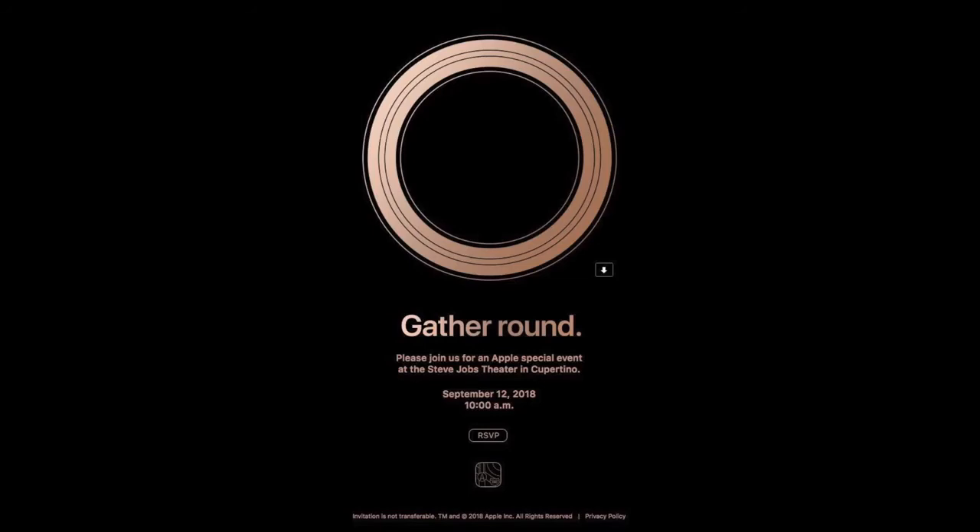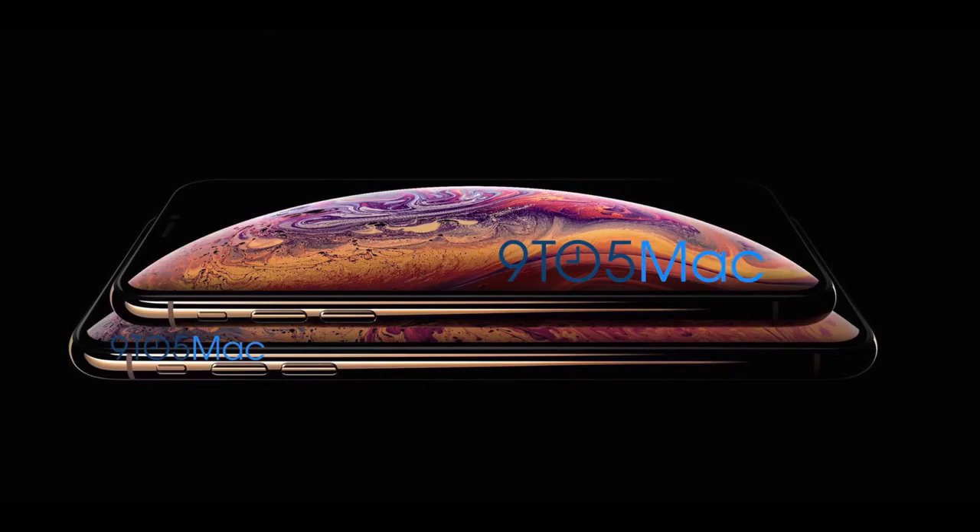I've got to say the iPhone XS 6.5-inch version is the one I'm most interested in because I've really missed the plus a lot this year. That's going to be amazing to check out, and I can't wait to test the Apple A12 CPU because these chips from Apple are just so powerful. I'm really excited for that.